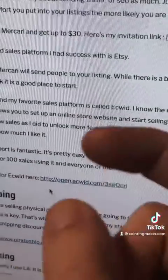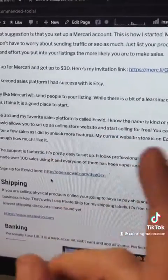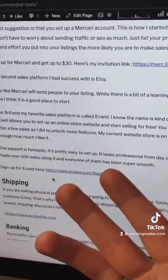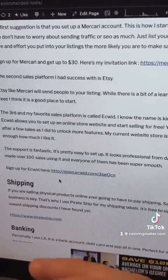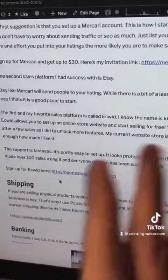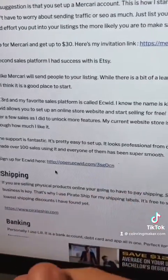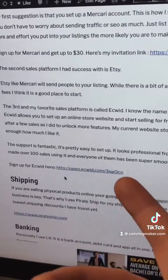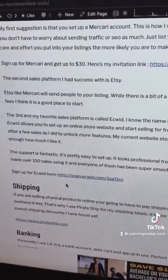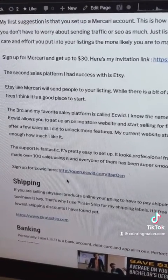Ecwid is tops. They've got awesome customer support and it's really easy to set up your store. Also, they don't charge you fees — yes, there are payment platform fees, but Ecwid doesn't charge you any sales fees or anything tricky like that. It's the monthly fee or the free plan, and that's it. They don't charge you anything else. So if you have any questions, feel free to put them in the comments. This is what I recommend and this is what I'm doing. I hope this helps.